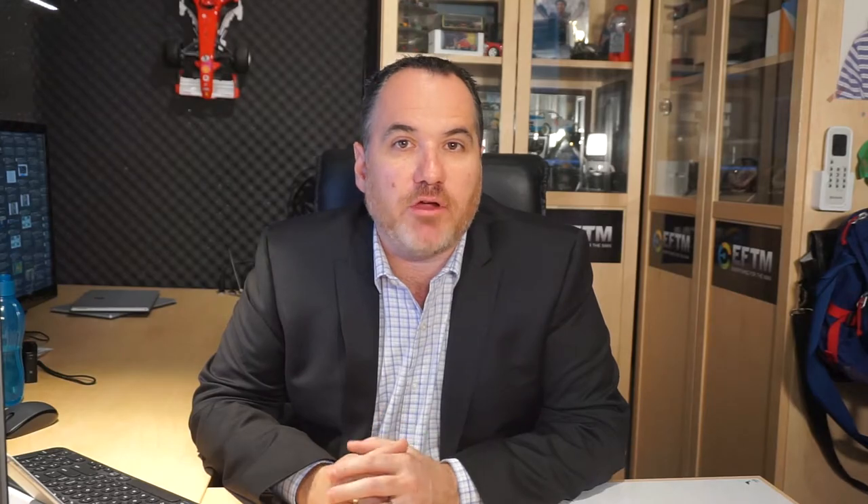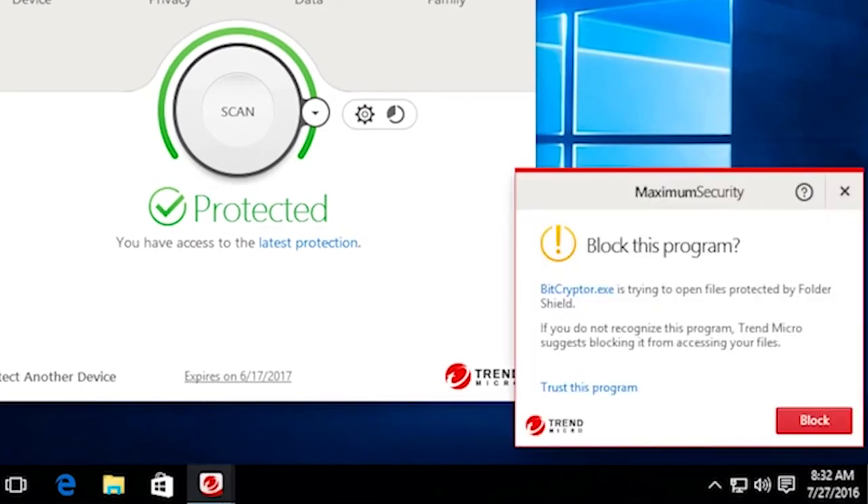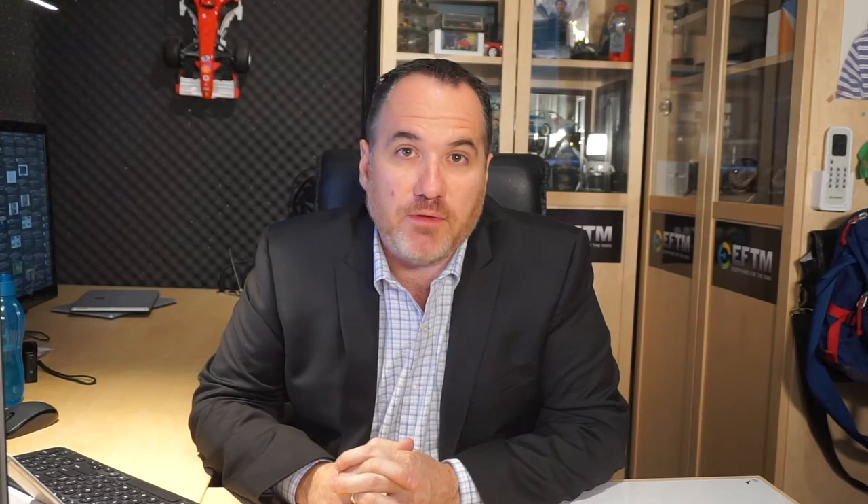And only Trend Micro has Folder Shield. Folder Shield limits access to files in a protected folder, adding an extra layer of defence. This stops ransomware from maliciously encrypting files, holding them hostage from you until you pay a ransom. It's a very real problem, so get protected with a strong internet security product today.